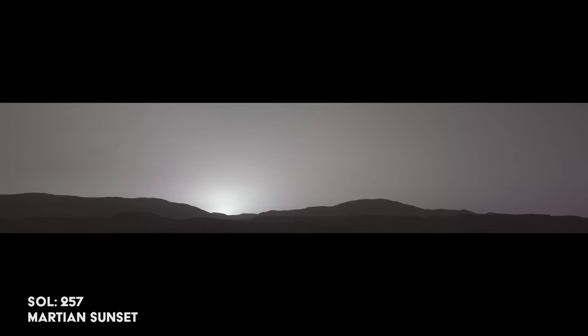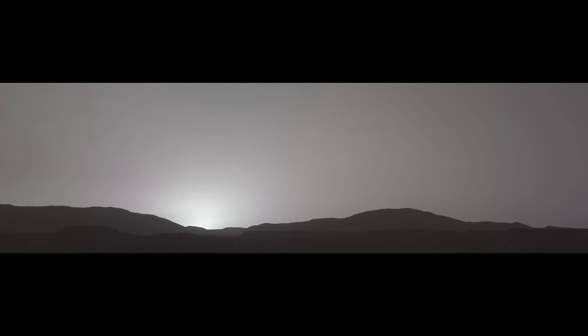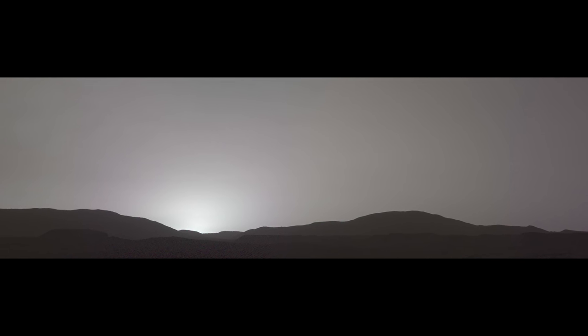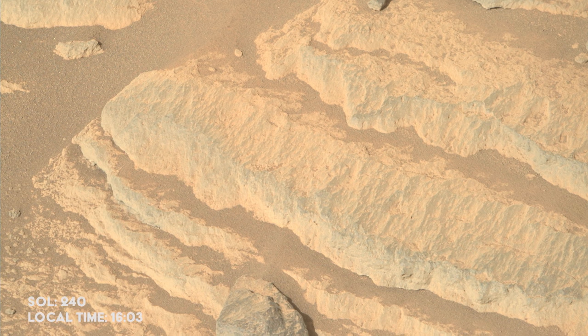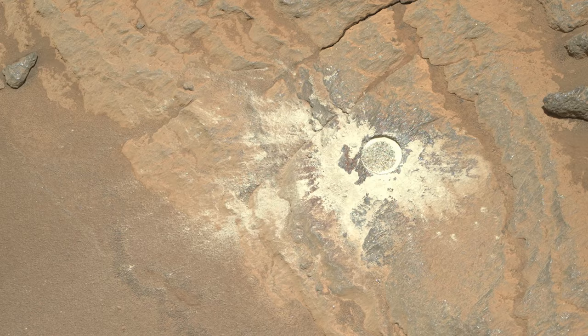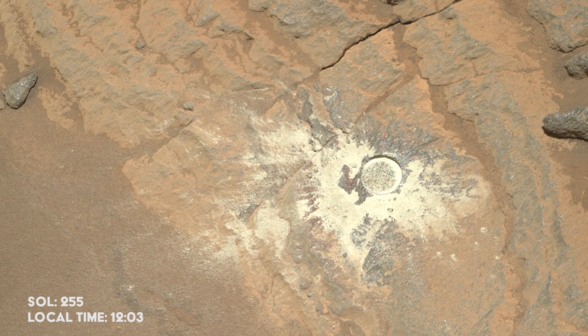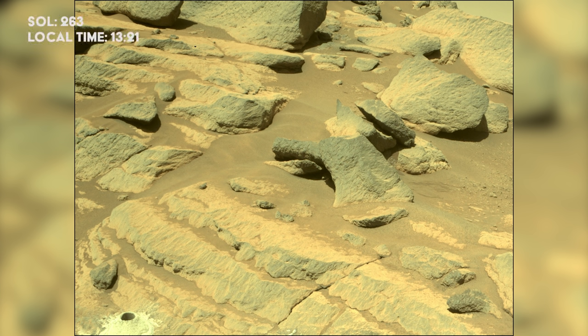On Sol 257, or November 9th, Perseverance captures its first Martian sunset. Martian sunsets have been seen before by other rovers, but it's always a stunning sight. The team identifies an interesting rock nearby and sends the rover to investigate. The rock is abraded and found suitable for yet another core sample. The drilling is a success and the sample is stored on board — Perseverance now has three samples for a return to Earth.